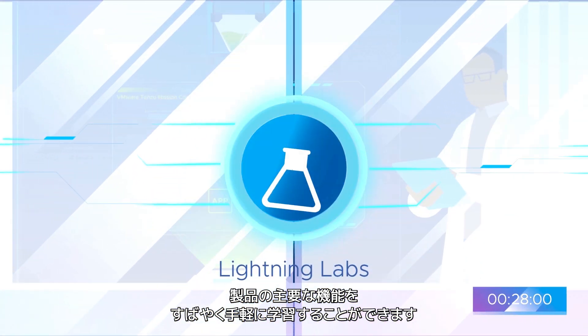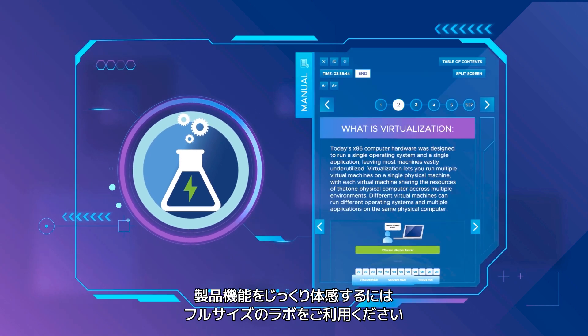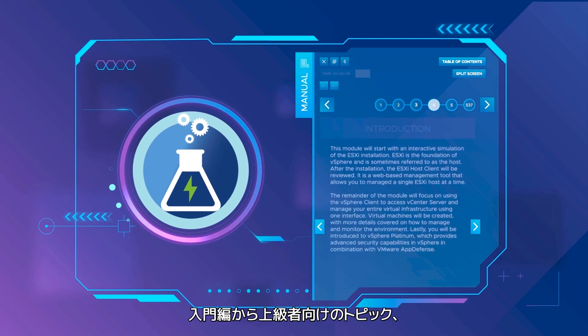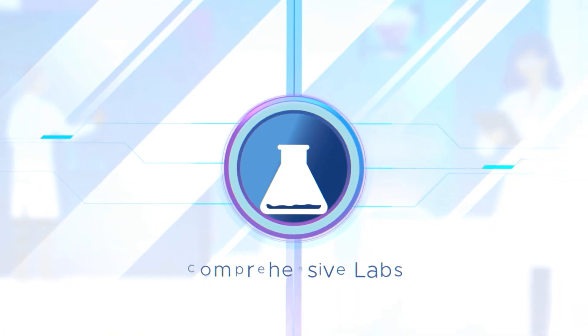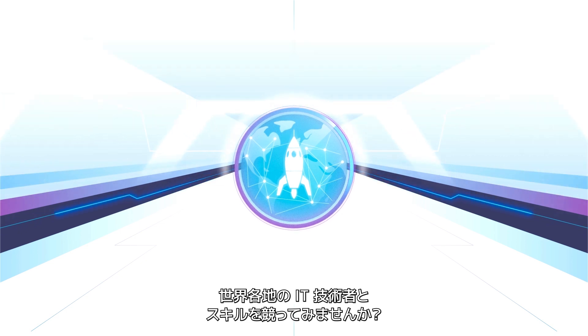Dive deep into VMware product features and capabilities with our full guided labs. Comprehensive labs range from getting started to advanced topics, use cases, and more. Ready to test your skills against other IT practitioners around the world?